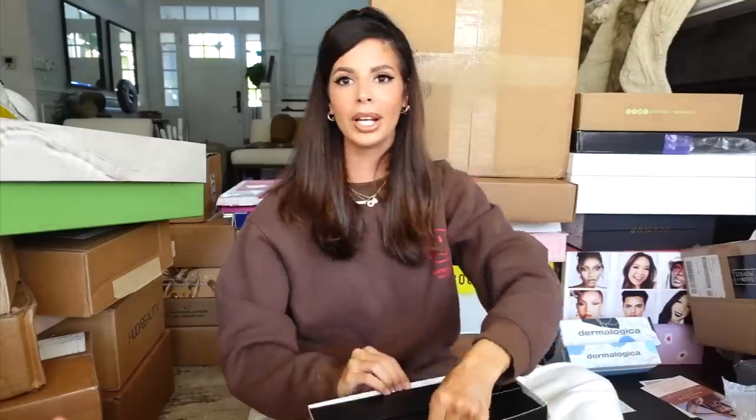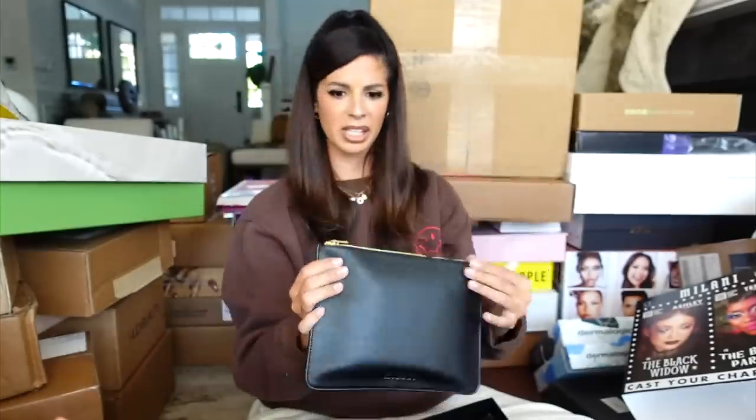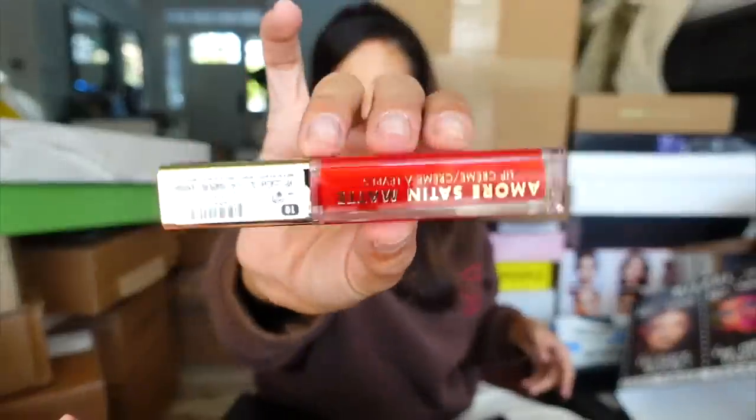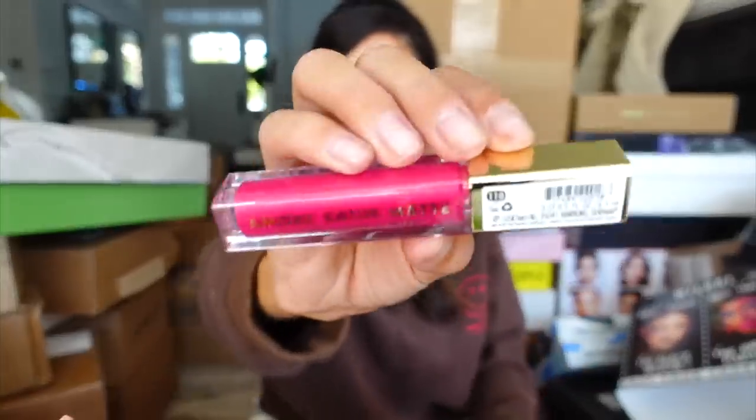Milani in the house — love Milani, they have a lot of good stuff. These makeup bags feel really rich and luxe. It looks like a little holiday kit. They have spooky season eyeshadow palettes, lashes, and these are nice and glossy — it says satin matte but they're a little more on the glossy side. There's a pinky-themed one too. Thank you guys.